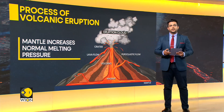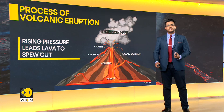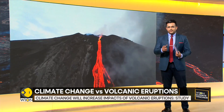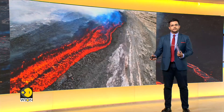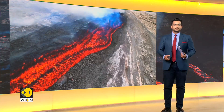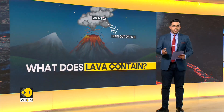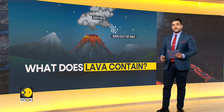Understanding how volcano activity may change over time is particularly important as climate change continues to have direct and indirect effects on how volcanoes behave. Have you ever wondered what comes out of a volcano other than lava? The smoke you see billowing out of a volcano is actually a mix of mostly water vapour, carbon dioxide, and sulphur gases.